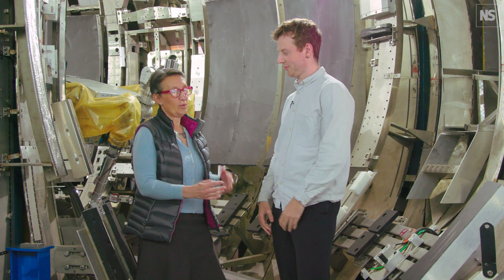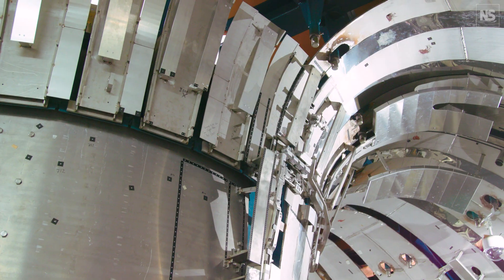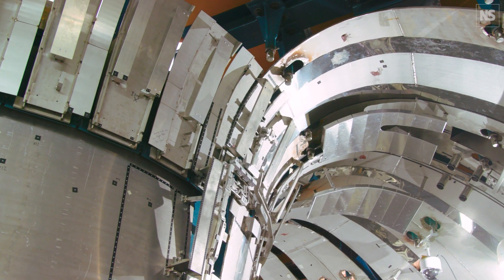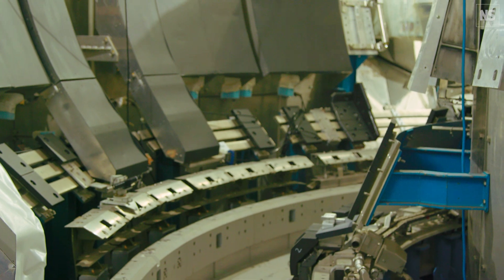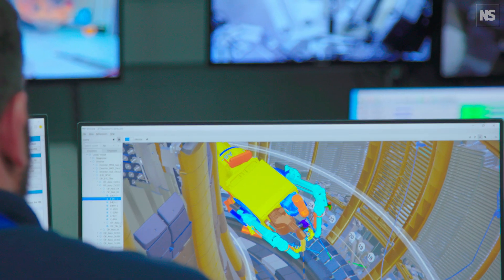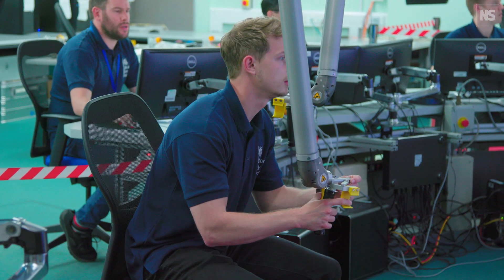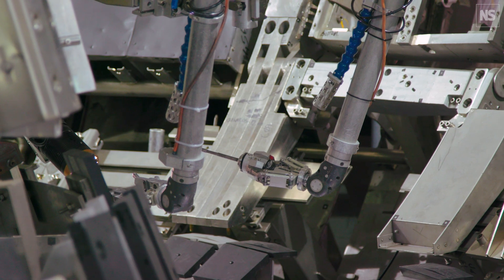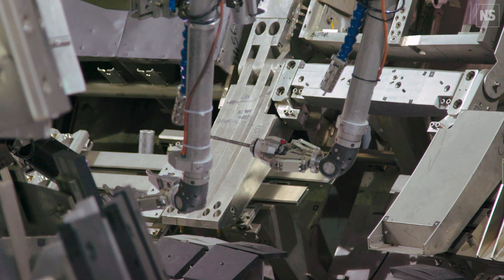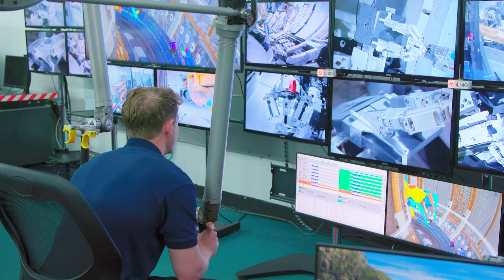We are in the in-vessel test facility, which is a one-to-one replica of the inside of the Tokamak — this is really the size of the machine. This has been built to test components, and in particular to test the remote handling systems and all the remote handling tools that people use to do the maintenance, do the repairs on the machine, and do all the changes that are needed inside the machine.